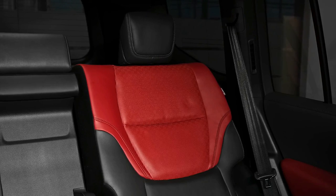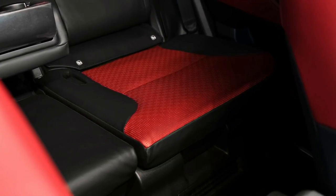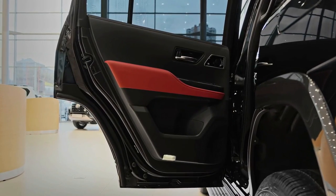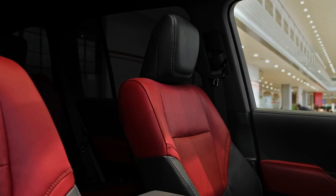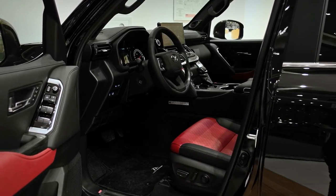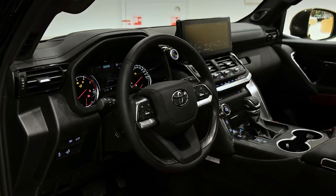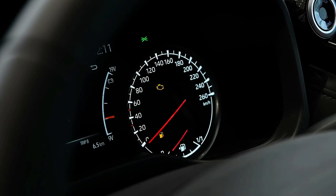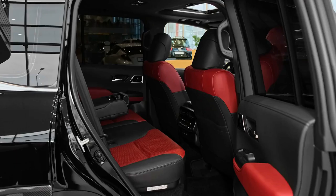The seven-seat GXL picks up wireless phone charging, an auto-dimming rear-view mirror, and Toyota's Multi-Terrain Select off-road drive modes. The VX adds a 10th speaker, two extra cup holders now totaling eight, and expands to four-zone climate control, while its instrument cluster information screen grows from 4.2 inches to 7.0 inches.